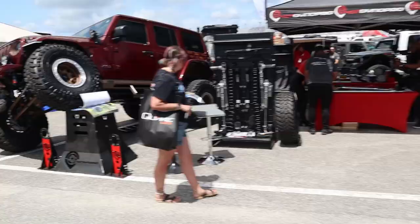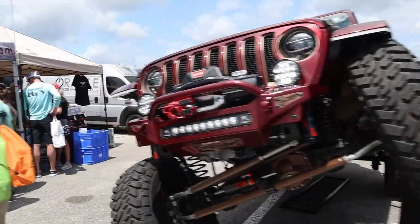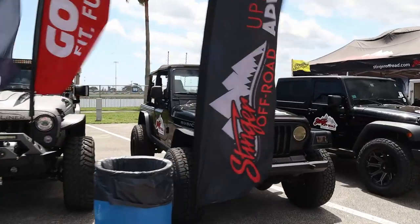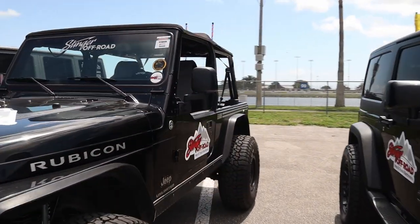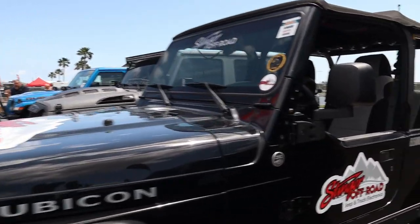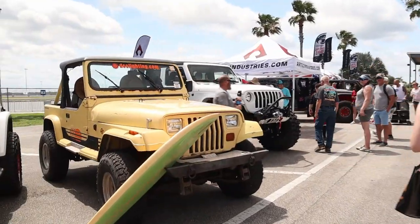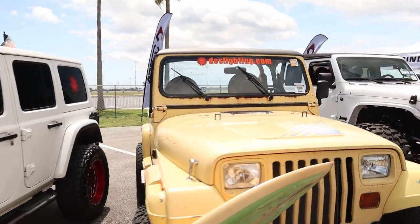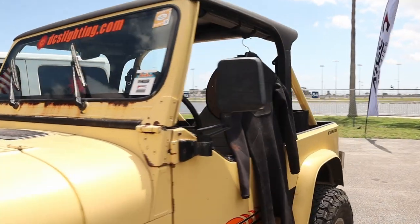I like the color of that JK or JLU — I think that's the Sarge Green or Snazzberry color. Here's a Rubicon LJ — Stinger Off-Road. Looks like a mild build, automatic, but very cool. Here's a nice YJ — it's the Islander edition with a surfboard on the front.